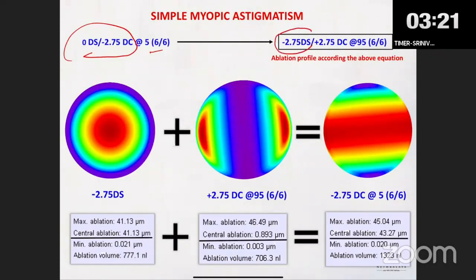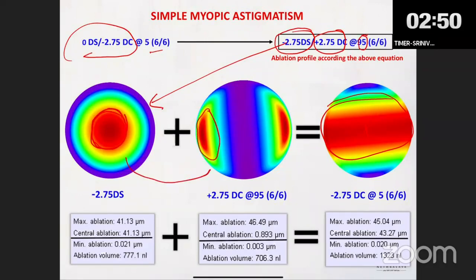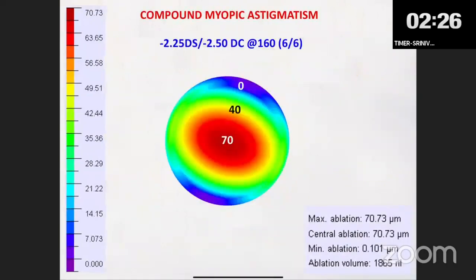When you input into any laser machine, this is how it reads — it saves tissue and is very precise. The machine first treats the myopia, then treats the plus cylinder component. You'll see a pattern on the laser machine with ablation in the center and periphery. For a 2.75 cylinder ablation, the central ablation is zero while peripheral ablation is around 40–45 microns. This is exactly how the machine treats cylinder.